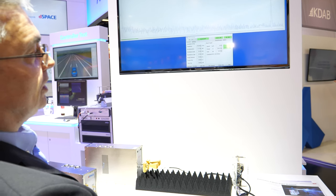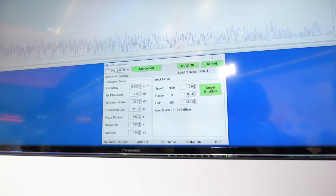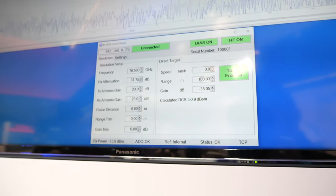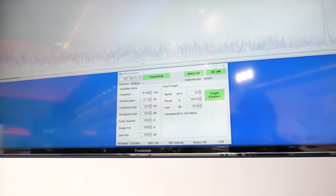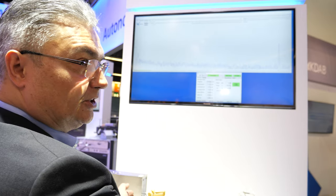Currently we have configured our target simulator for a simulation range of 180 meters. Looking at what the radar sensor is detecting, you can see on the right this peak shows at 180 meters — and the actual device is only about 30 centimeters away.